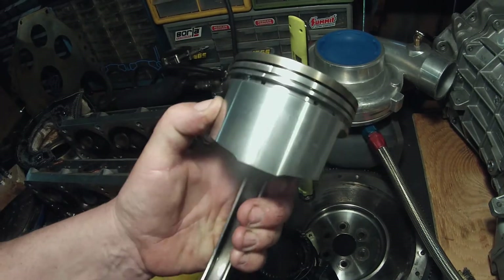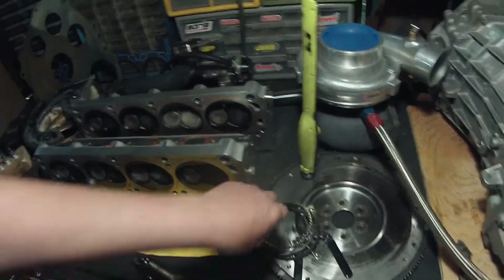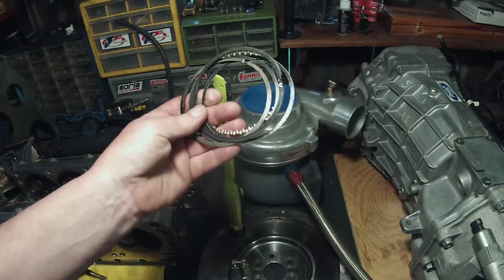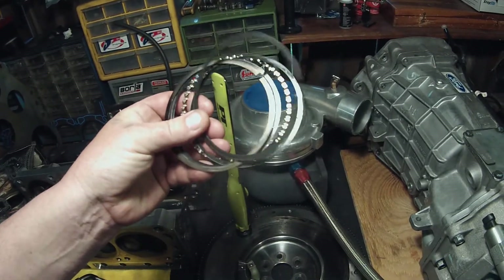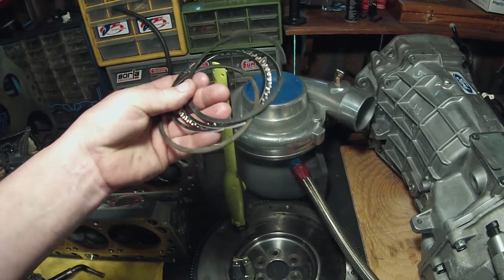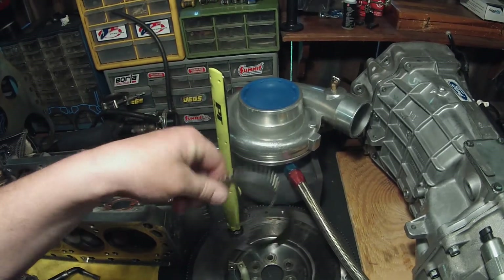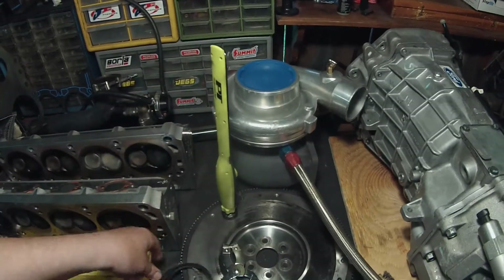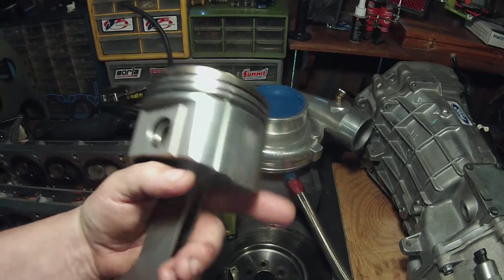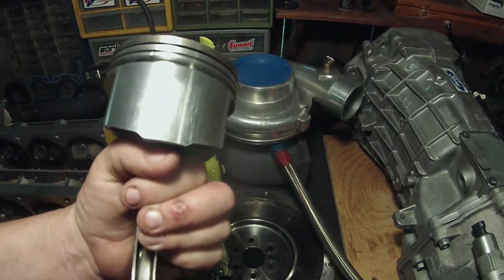The piston rings were all absolutely fine. Remember I said on the previous video it's probably a busted piston ring, because there was no compression in that cylinder? But the rings are absolutely perfect — I could reuse these. That's a testament to how good those rings are. But the piston broke, and I don't know if that's just a weak casting, but the cylinder went lean, man.